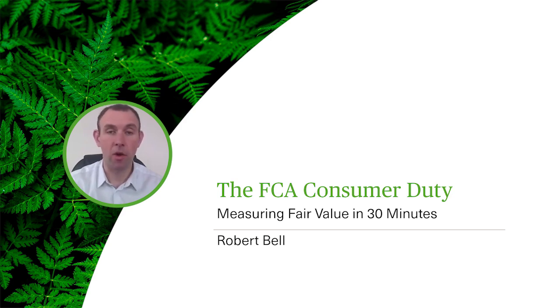My name is Robert Bell, owner of RB Compliance Consultancy and speaker on behalf of NBL Seminars. My background is in law and financial services compliance, and as part of my consultancy role I've helped multiple firms implement the duty, which means I'm uniquely placed to share the common challenges and solutions these firms have identified.